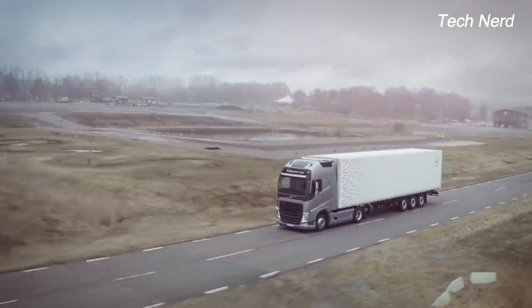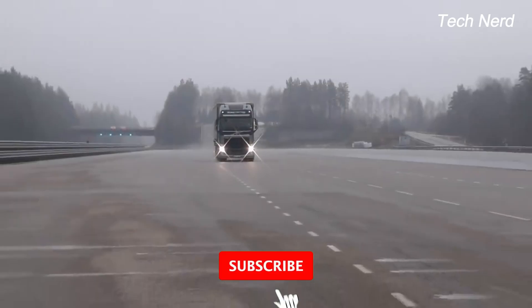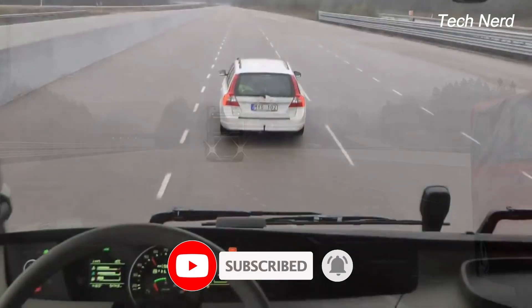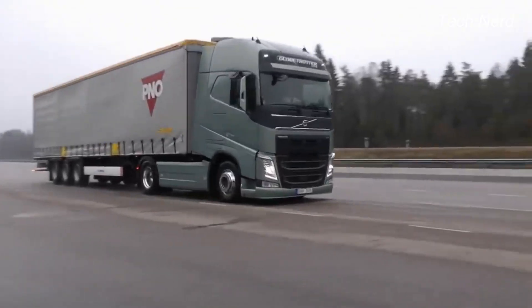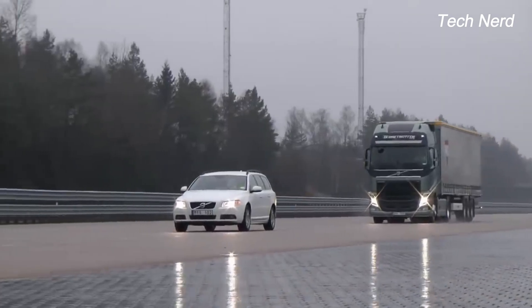In a crash test using the FH truck model, Volvo demonstrated a worst-case scenario in which the driver fails to react to all the warnings given by the collision warning system. Volvo's emergency brake system immediately activates to first apply gentle braking assistance before engaging the full-stop emergency braking mechanism.